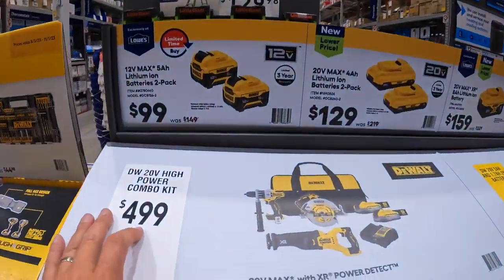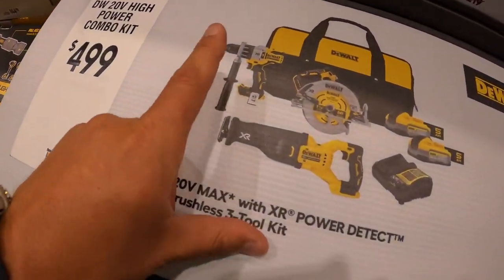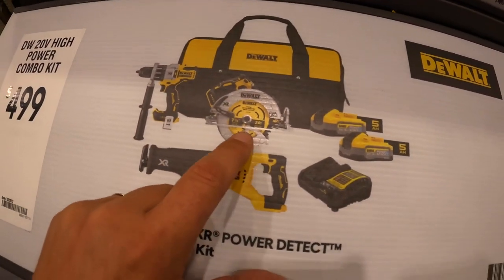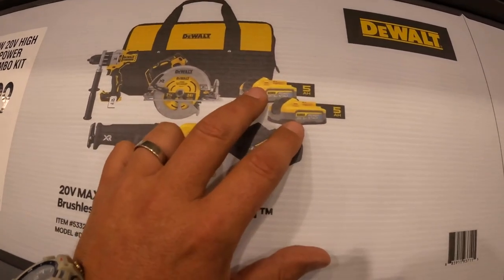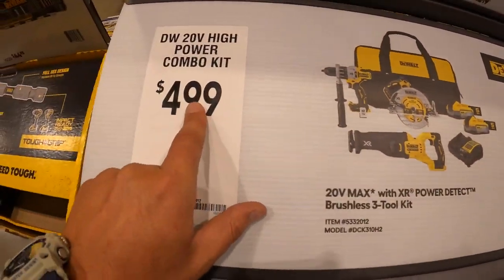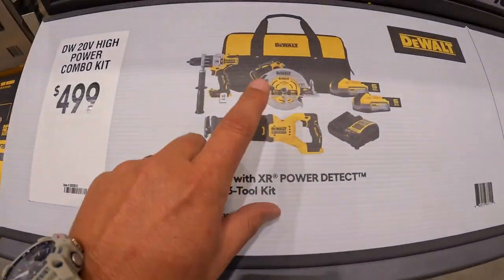That kit is $499. It includes a Power Detect hammer drill, Power Detect 7-and-a-quarter-inch circular saw, Power Detect reciprocating saw, two 5 amp hour PowerStack batteries, a charger, and a bag. Get those deals while you can — seriously grab that.